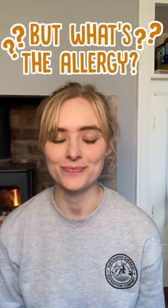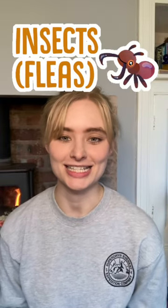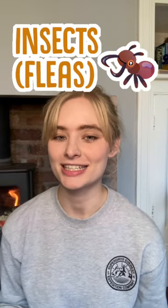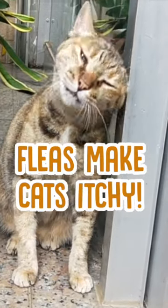But how can you tell what your cat is allergic to? Well, there are four main types of allergies that affect cats. The first is insects, which normally refers to fleas. This is actually the reason that fleas make cats itch — it's because most cats have an allergy to them.